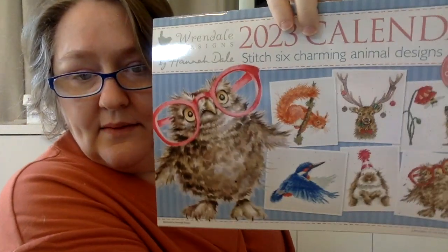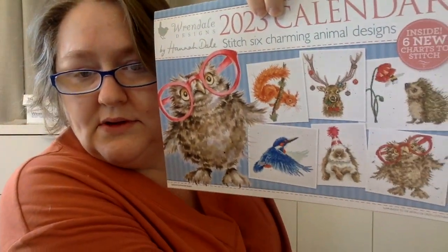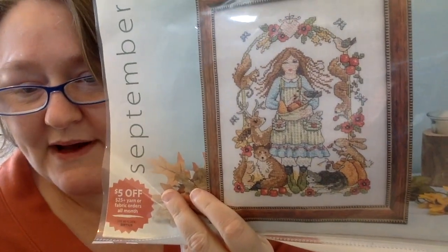I have a category for calendars, which I like to keep — some 2023 ones. This is the Hannah Dale, which I'm thrilled to have because I love her designs. My friend Candy sent me a couple from calendars: here's the September one — I think she's so cute — and then this cat and flowers one.